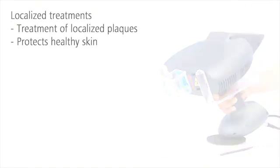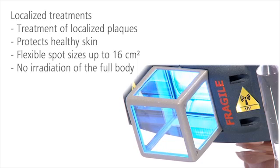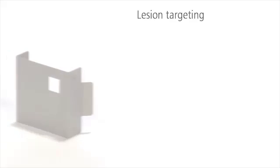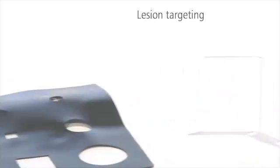For example, you can apply the 16 square centimeter spot on localized psoriasis plaques on the elbow and leave healthy skin unexposed. Masks let you adapt the size and shape of the spot to smaller areas. Time-consuming irradiation of the full body is unnecessary.